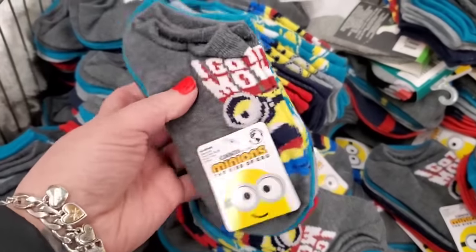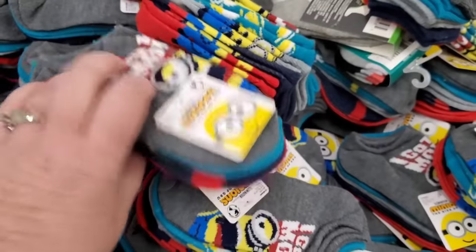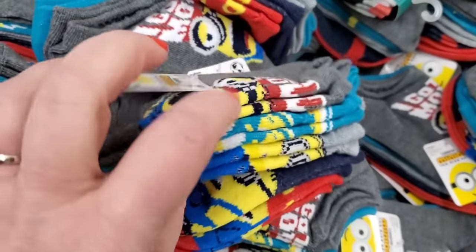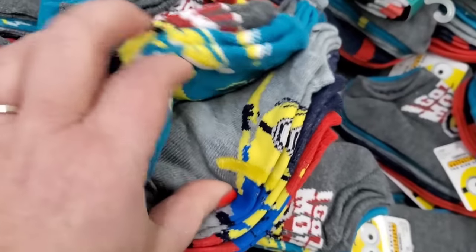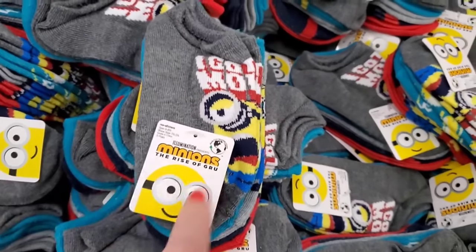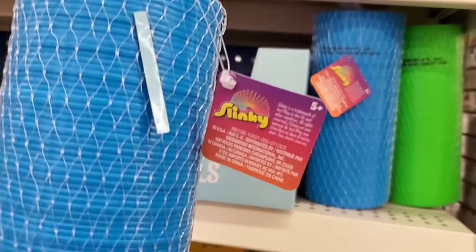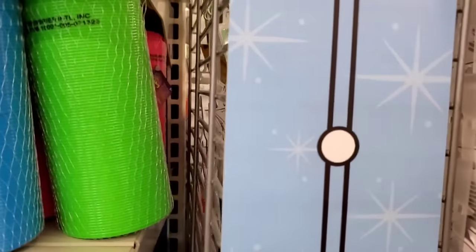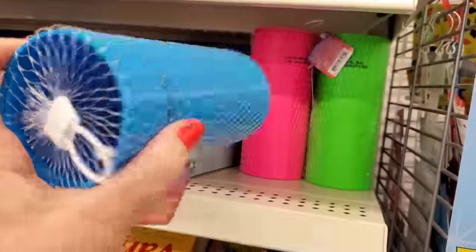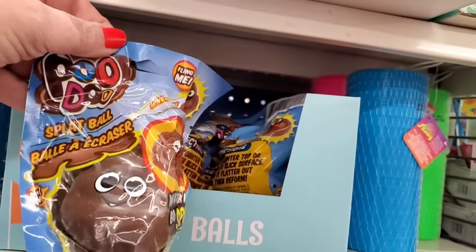Here's another five-pack of awesomeness: Illumination Minions — The Rise of Gru — no-show socks! These are absolutely fabulous. I love the minions and the colors of these socks — kids are gonna love these, great for Easter baskets. Five pairs for a buck and a quarter — a steal! And look at this — it's a real Slinky! By Slinky, the real deal — humongous for $1.25. I'm seeing it in hot pink, green, and blue. Awesome stocking stuffer!